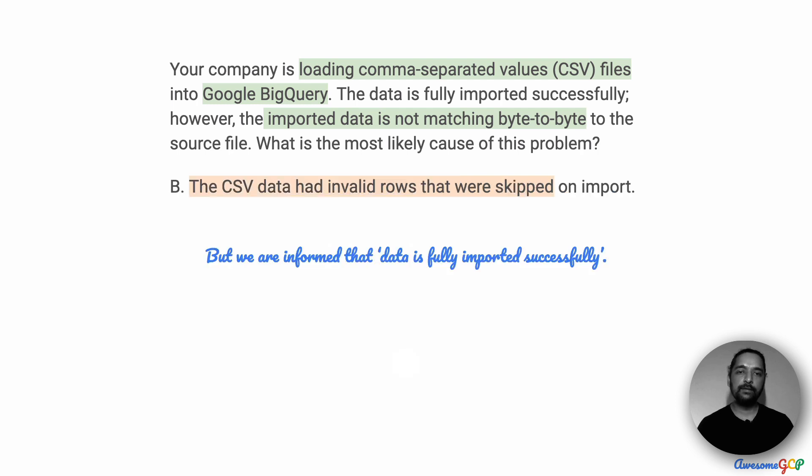Could it be that the CSV data had invalid rows and some were skipped on import? We are informed in the question itself that the data is fully imported successfully — entirely imported without any problems. Therefore, there could not have been any invalid rows and none were skipped. So option B is not a probability.